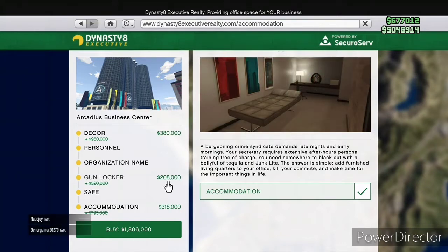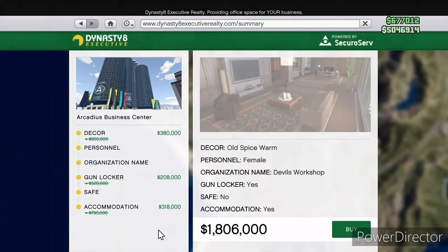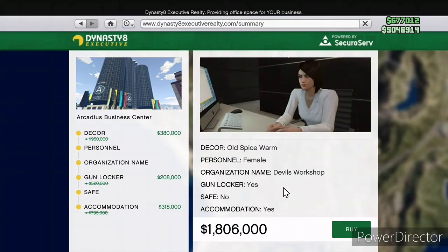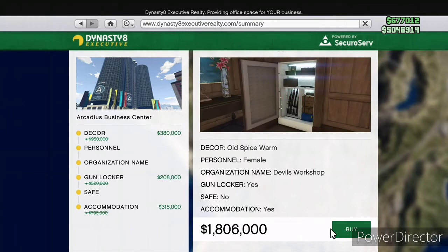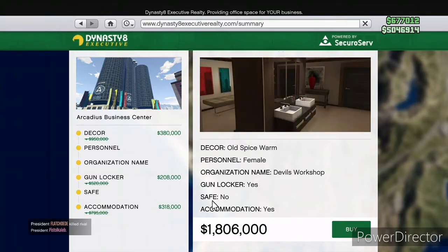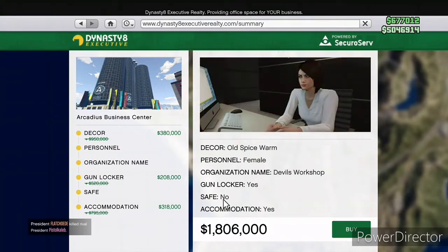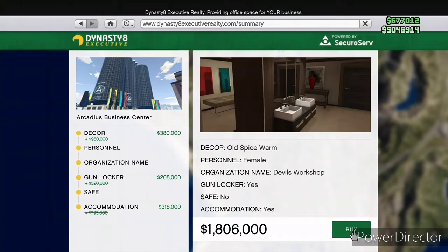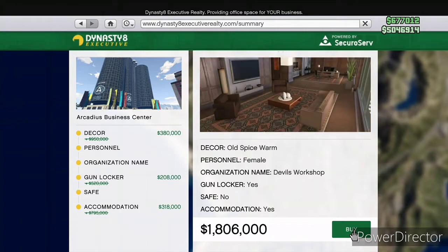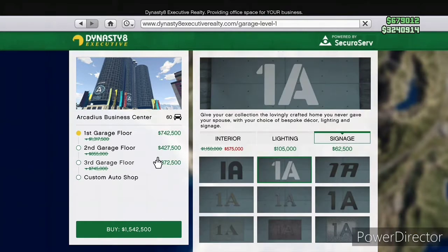At the beginning of this video we're investing a little bit. I got the accommodation so I can spawn in at the CEO office. I did not get the safe — if anyone knows what the safe is good for please comment, I have no idea. I did get a gun locker so I could customize my weapon wheel, which felt important at the 60% off discount.